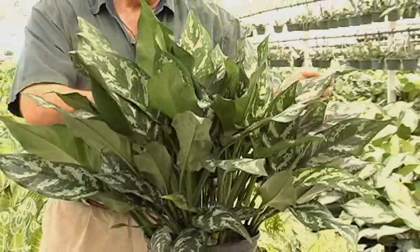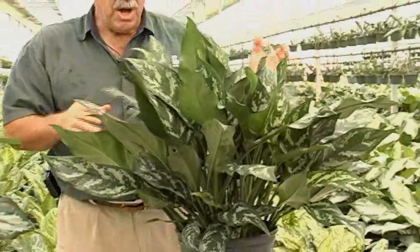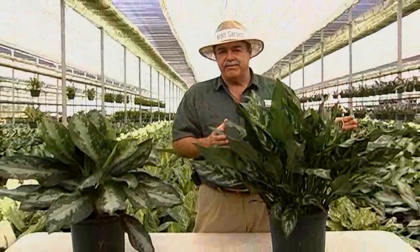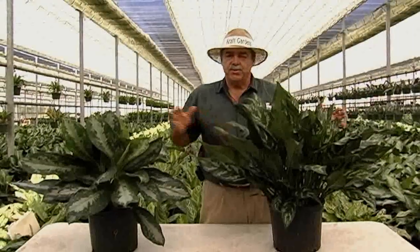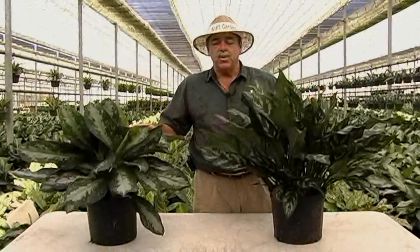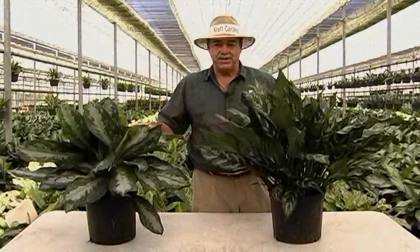The Gemini has two colors and almost looks like a giant Maria. This will be sold in an 8, 10, and 14 inch size. For more information on these products, you can go to our website, kraftgardens.com, or ask your sales associate for more information. Thank you.